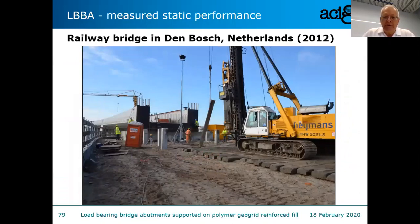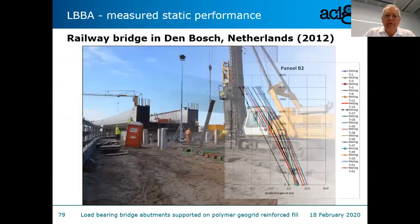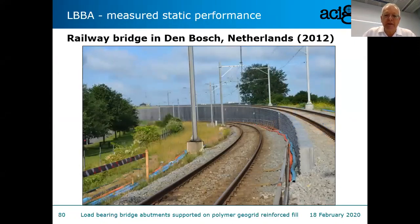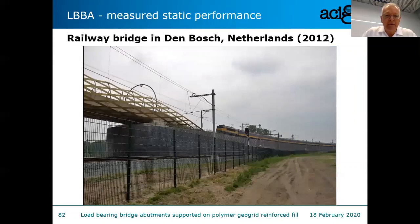There was a sudden jump in the deformation record due to something not originally designed for: piles were put through the reinforced fill — likely for gantries — causing some additional deformation of the reinforced soil mass, but this was accommodated by the structure without significant issues. Here is the approach to the bridge, the bridge itself with an interesting finish, and finally a train heading over it. When I first saw this, I was really amazed — a very impressive load-bearing bridge abutment carrying railway loading over a 53-meter span.